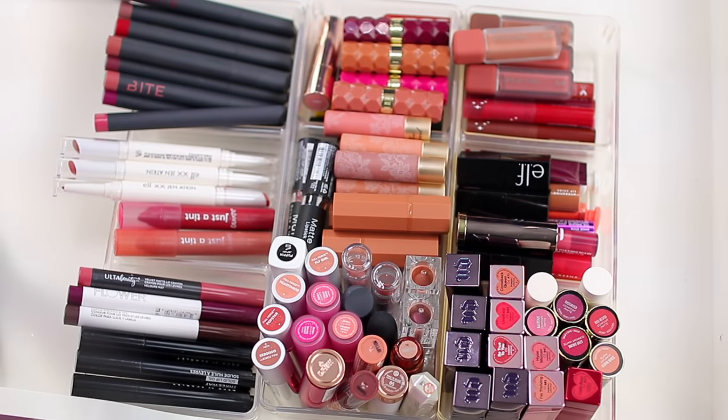Hey guys, welcome back to my channel. Today's video is going to be my lipstick declutter. I just decluttered my lip glosses — if you guys want to check it out, I'll link it below.